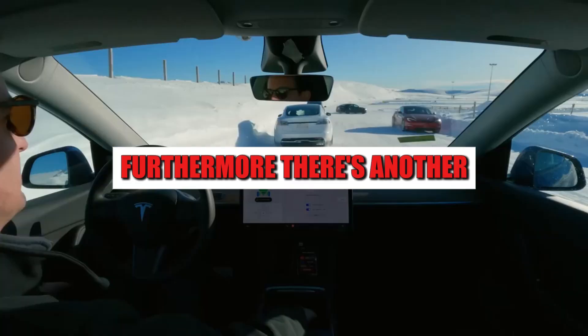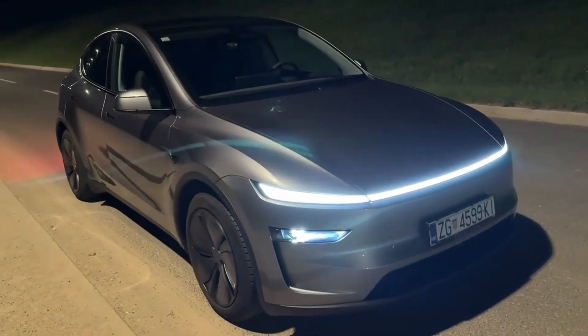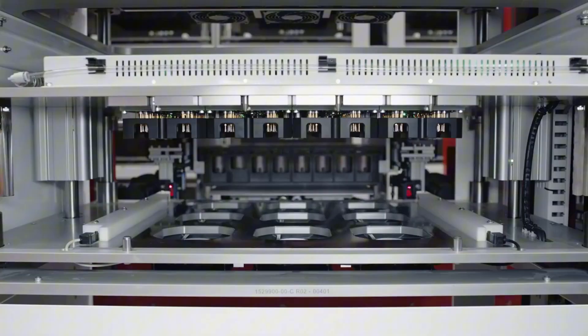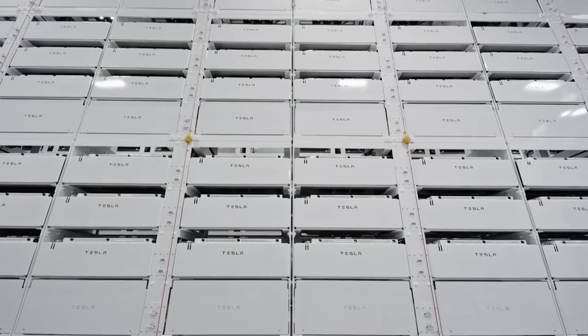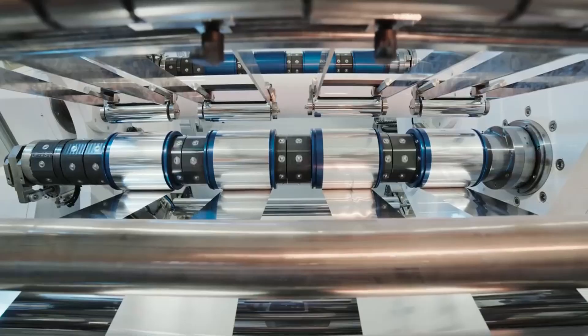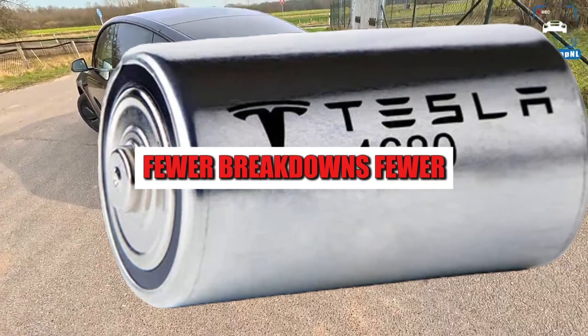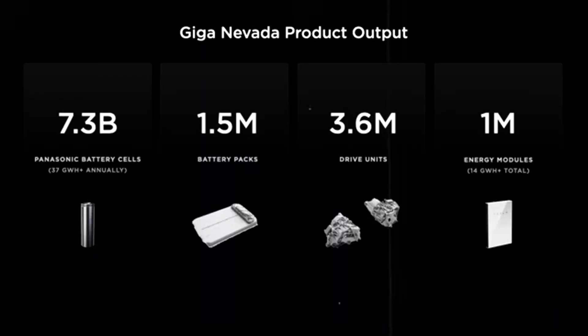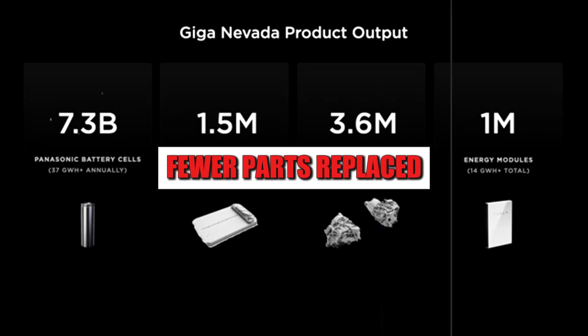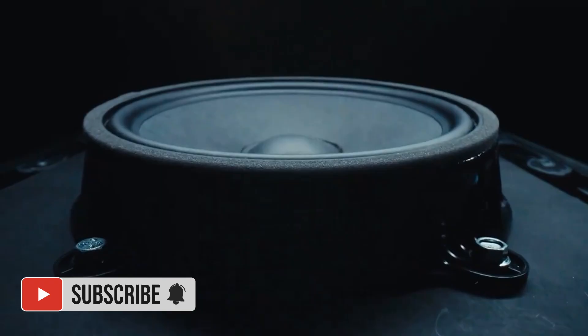Furthermore, there's another factor that weighs heavily when the insurer calculates premiums: the frequency of problems. Aluminum once again demonstrates its strength — because it heats up less and suffers less thermal wear, the car needs to be repaired less frequently. Fewer breakdowns, fewer failures, fewer diagnostics, and fewer parts replaced significantly reduces the number of claims filed. When the frequency of incidents decreases, the insurance premiums follow suit.